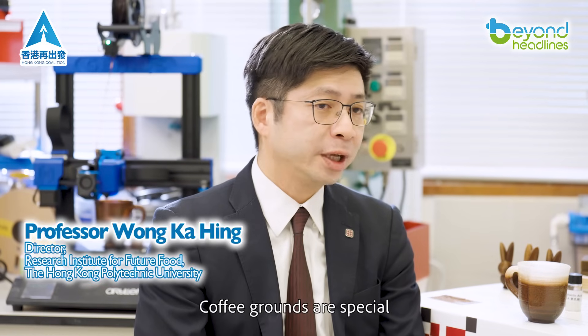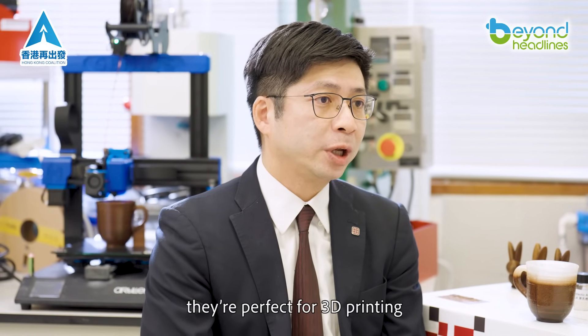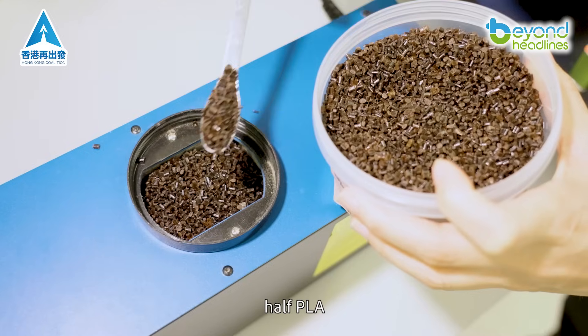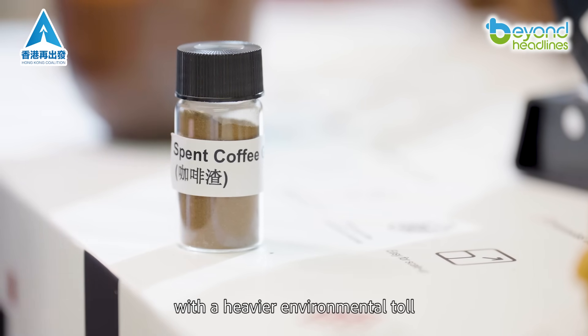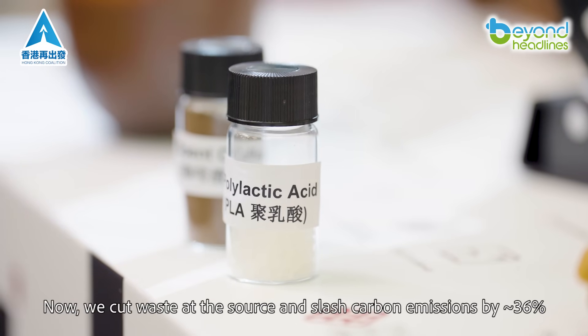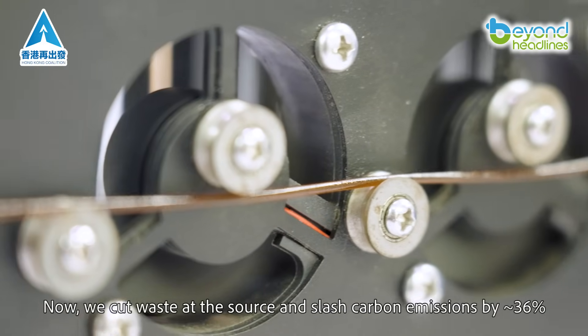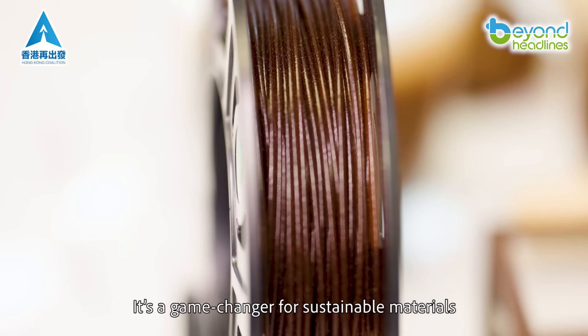Coffee grounds are special. Packed with cellulose and natural oils, they're perfect for 3D printing. We mixed them with polylactic acid — half grounds, half PLA. Before, products used 100% PLA with a heavier environmental toll. Now, we cut waste at the source and slash carbon emissions by approximately 36%. It's a game changer for sustainable materials.